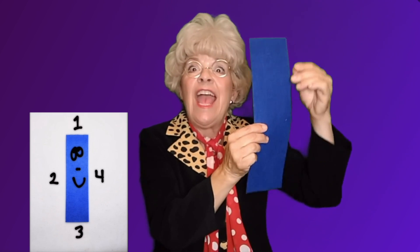Let's count the sides just to be sure. Here's the square. Let's count the sides: one, two, three, and four. Now here's the rectangle and let's count the sides: one, two, three, and four. Yes, they both have four sides.